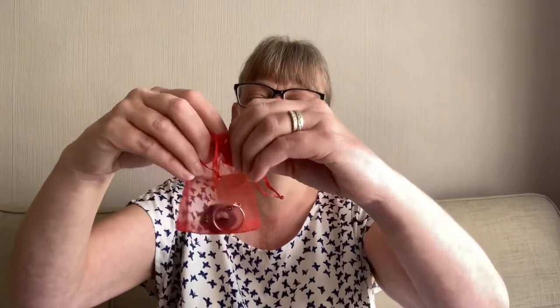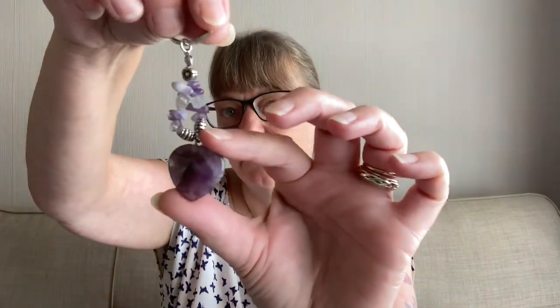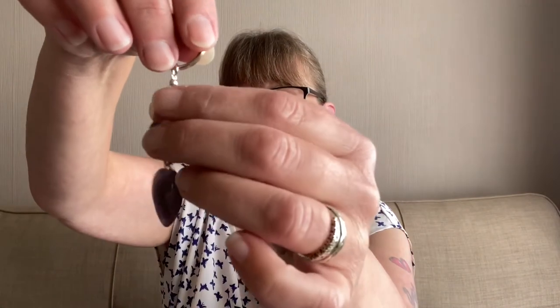The next item has come in a red bag and it is an amethyst keyring. You've got a heart at the bottom, a flower chain, a flower at the top, and then some amethyst chips. That's really beautiful. I'm going to put it back in its bag so it doesn't get lost.